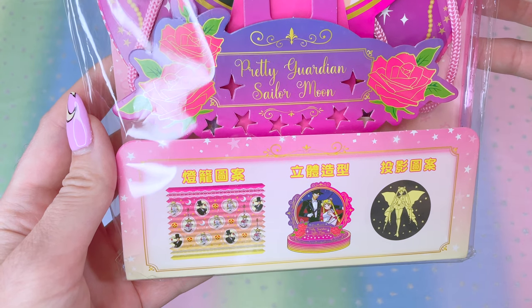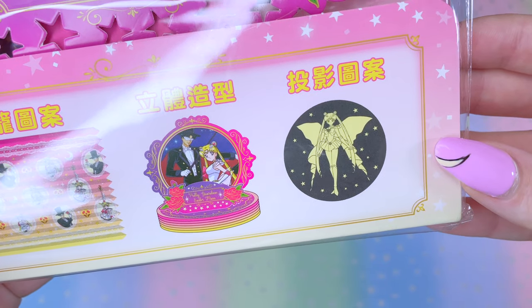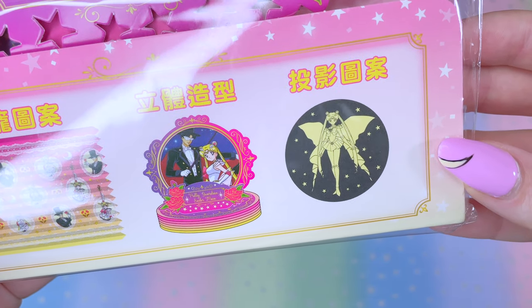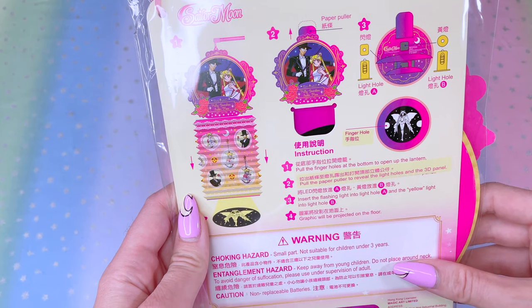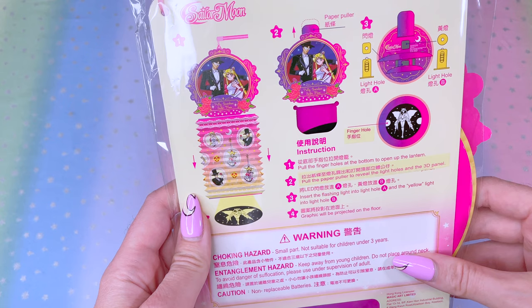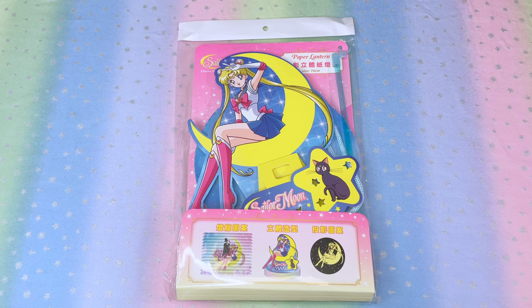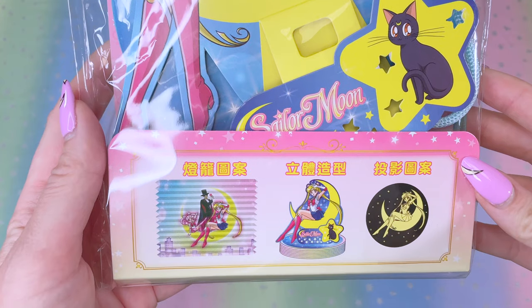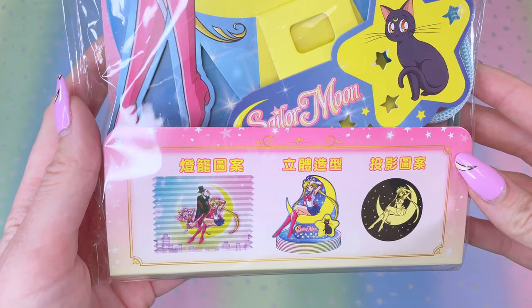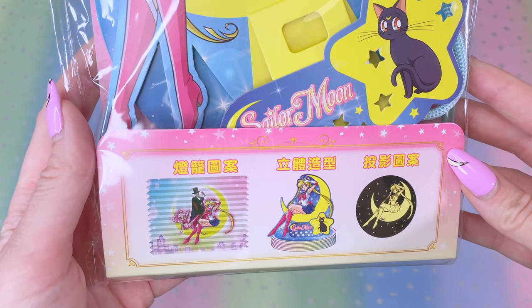The fourth one is kind of special because we get Tuxedo Mask on there. We have Tuxedo Mask, Super Sailor Moon, it says Pretty Guardian Sailor Moon with these wonderful roses. We get pictures of Tuxedo Mask and Super Sailor Moon on the paper lantern itself. And the cool part about this one — the projector — it has Sailor Moon's butterfly wings when she goes into her Crisis Super Sailor Moon form. The fifth and last one is for the kitty fans — we got Sailor Moon and Luna looking so cute, but it also features Sailor Chibi Moon and Tuxedo Mask on the paper lantern portion.